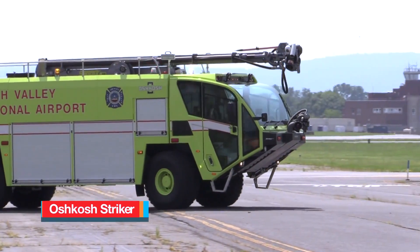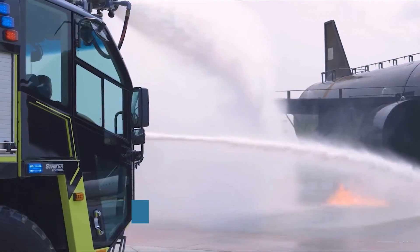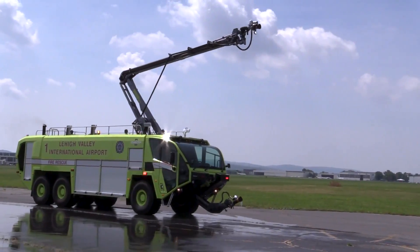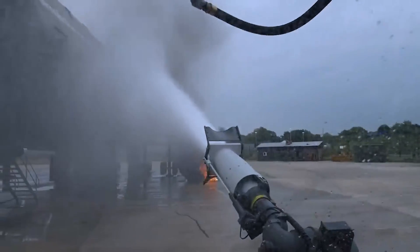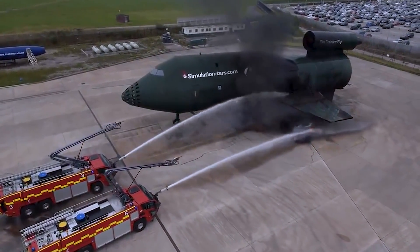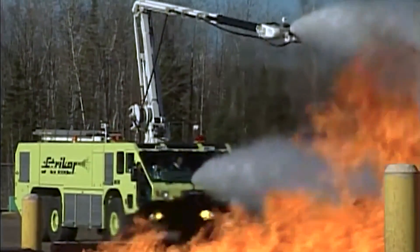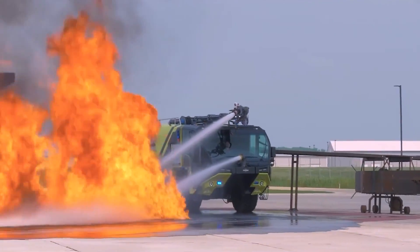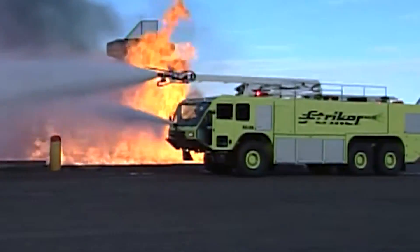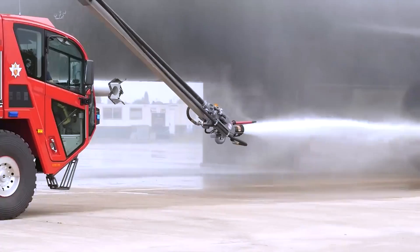Oshkosh Striker. The Oshkosh Striker is a specialized airport aircraft firefighting vehicle built by Oshkosh Corporation in the United States. It features a snozzle with the capability to penetrate an aircraft fuselage at any angle, facilitating a precise and effective attack on internal fires. The snozzle also allows for the dispensing of fire-retardant material within the cabin or cargo area. It is equipped with a substantial water tank that can store up to 17,000 liters, complemented by a 2,384-liter foam tank.